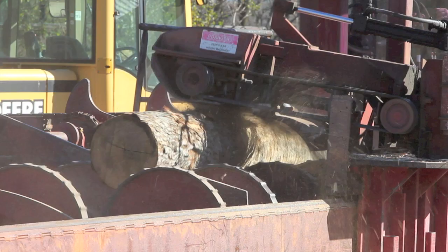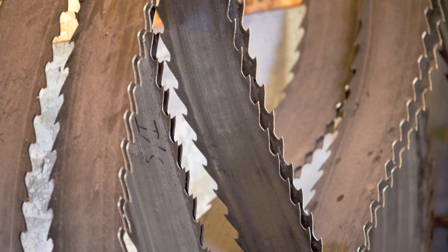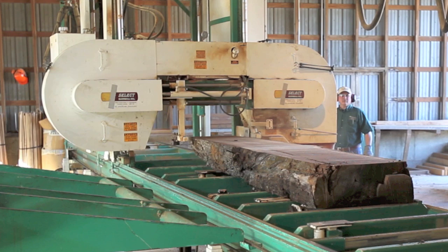A debarker grinds off the bark and the log travels on towards the saw. Traditional mills use a circular blade six feet or so in diameter with replaceable teeth, but the Bailey mill is a band sawmill with a cutting head that travels along the log. A six-inch blade with teeth on both edges slices through the wood, and when it reaches the end, the saw drops down by the thickness of a board and makes a cut on the return trip.